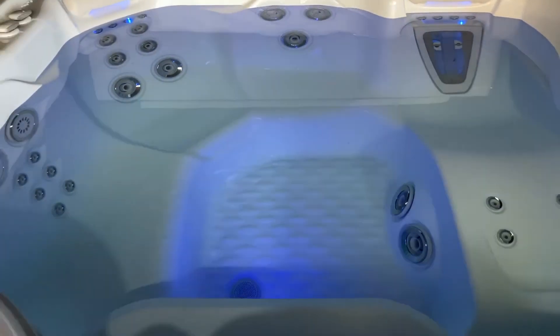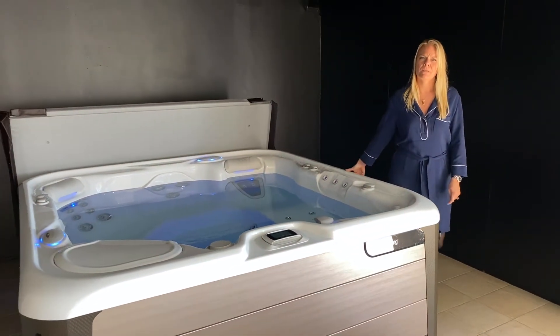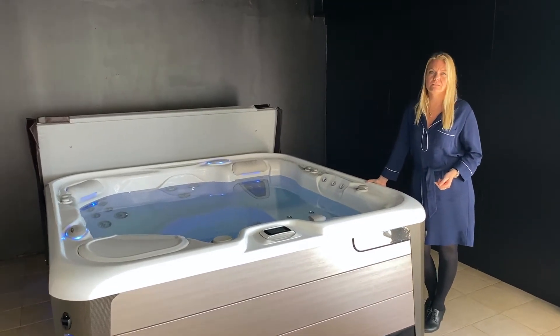The water is sanitized by using the fresh water salt system. This offers a more natural way of cleaning water with very little maintenance required.